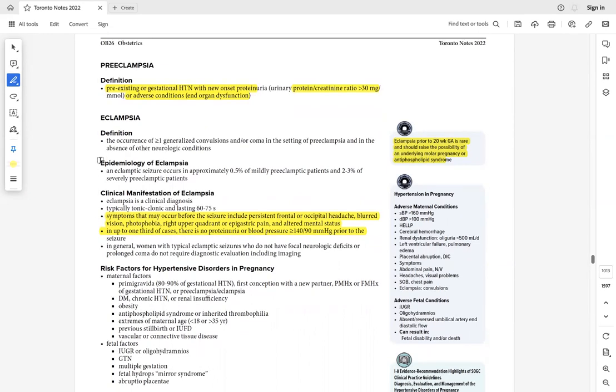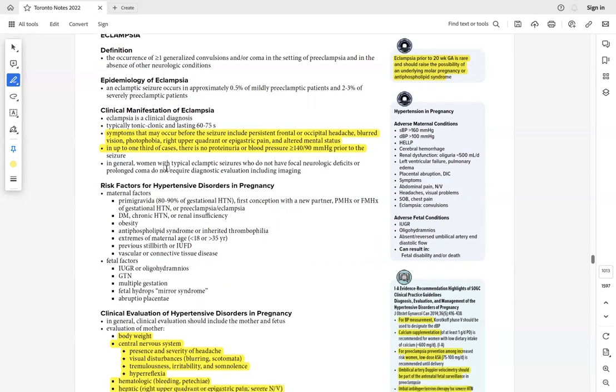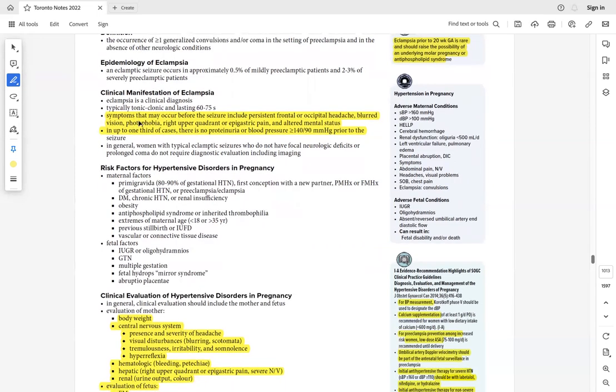Symptoms preceding eclamptic seizure: persistent headache, blurred vision, photophobia, upper right quadrant or epigastric pain, altered mental status. Always ask hypertensive pregnant mothers about these symptoms as they may indicate progression toward HELLP syndrome. If these signs appear, admit the patient — she cannot go home.